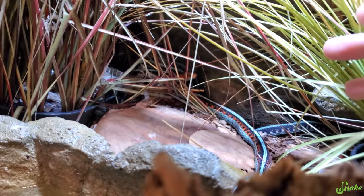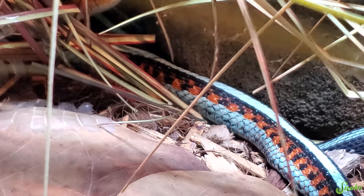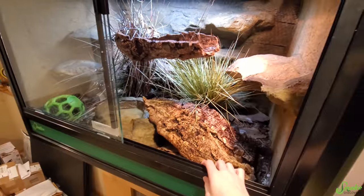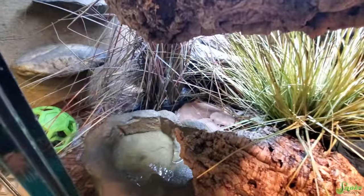How are we doing? Hi. You are so pretty, mama. Look at your colors. You are gorgeous. Well, it looks like mama's doing well, so I guess we are going to take down the tank, clear it out, and see how many babies she had.